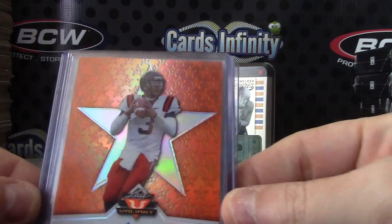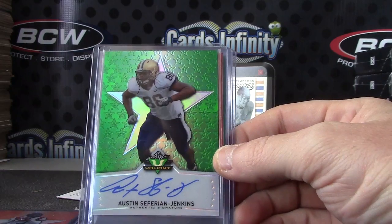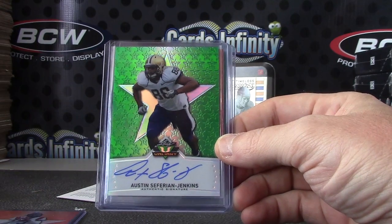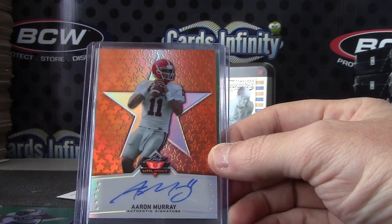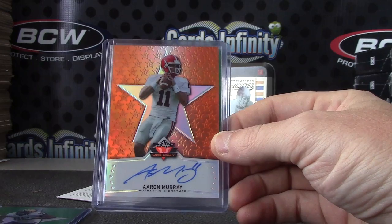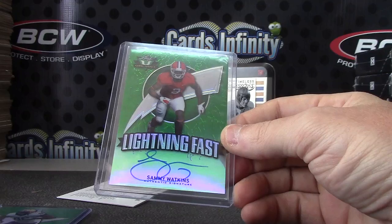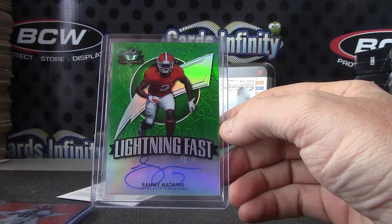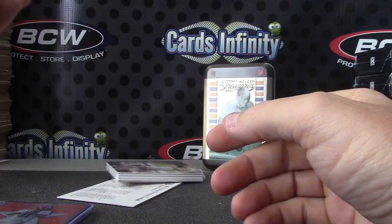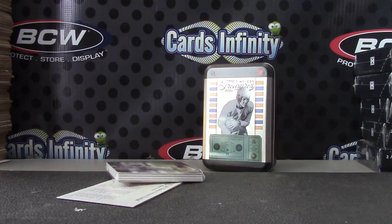The last Valiant from the case is Logan Thomas. Orange, 99, Austin Jenkins. That's the green, not numbered. Aaron Murray, orange. And that one's the 99, and Lightning Fast Sammy Watkins. Lightning Fast Sammy, not numbered, green. Pretty cool, got a Sammy out of there.